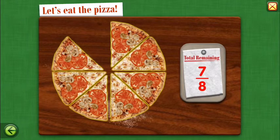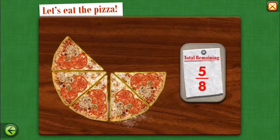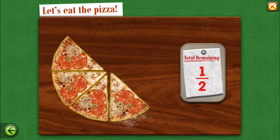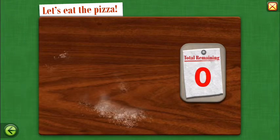Seven-eighths of the pizza remains. Three-fourths remains. Five-eighths remains. One-half. Three-eighths. Zero. Yippee!